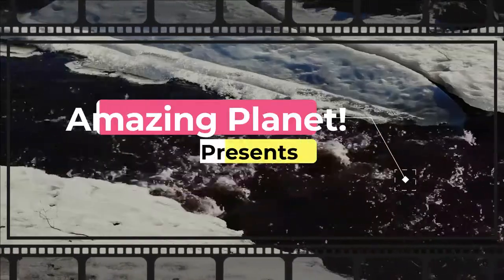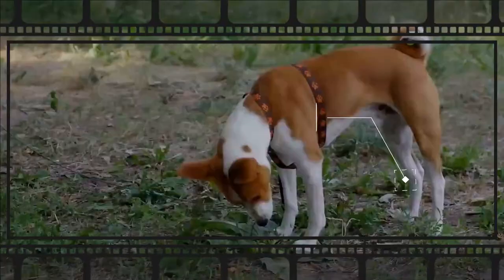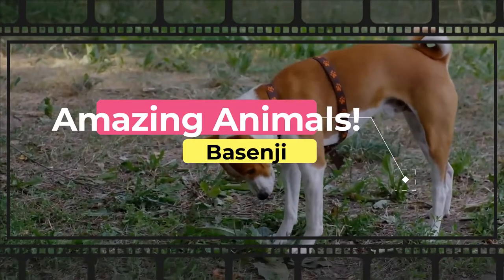Welcome to the world of amazing animals. Stay safe and healthy, stay subscribed — we are covering all possible animals in the world within this series.